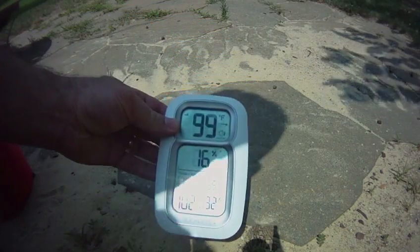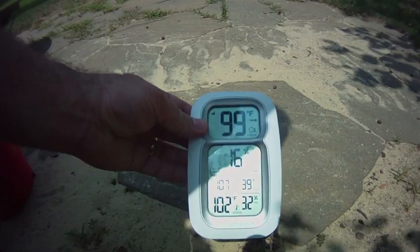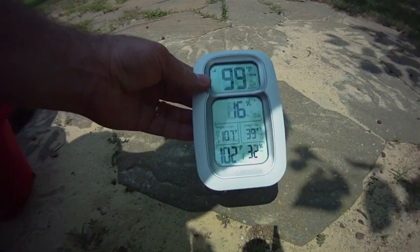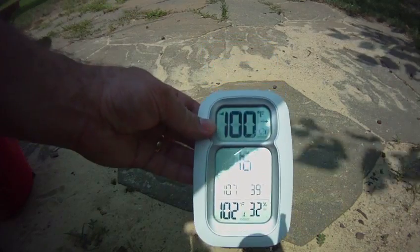We're going to do a little experiment here. It's pretty hot today. As you can see, it says 99 right here, but that's under the deck. And actually, it just turned to 100.